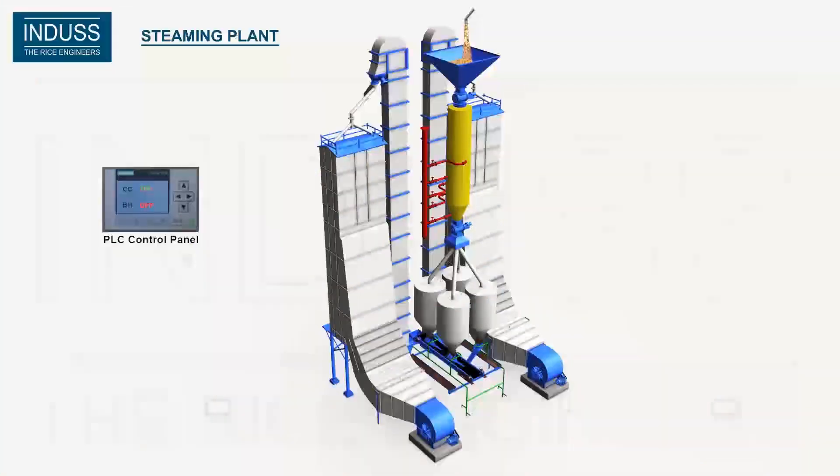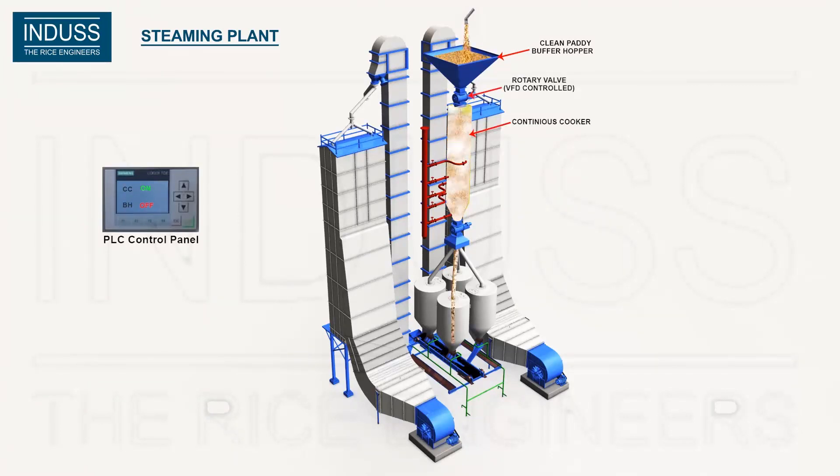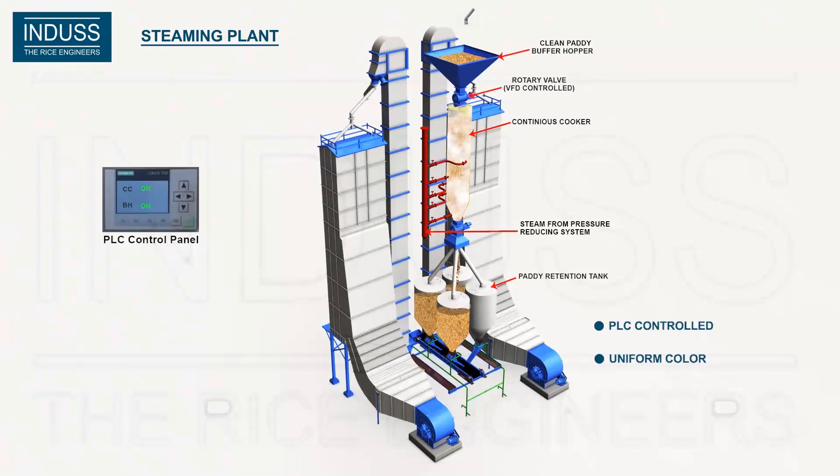Indus introduces the continuous steam rice plant. Here the paddy is filled in the PLC-controlled continuous cooker for final steaming. There is a rotary valve on top and also at the bottom to control the inflow of paddy and discharge from the cooker. This ensures continuous and uniform flow of paddy in the cooker.